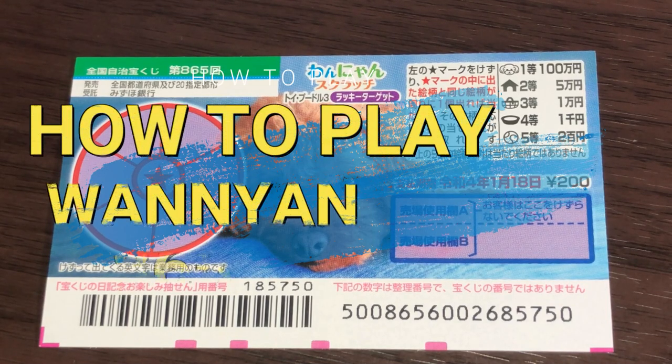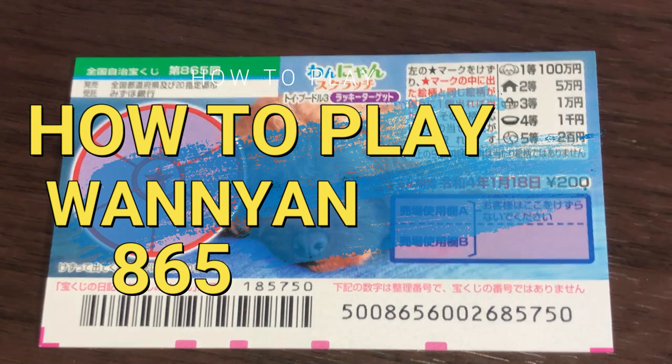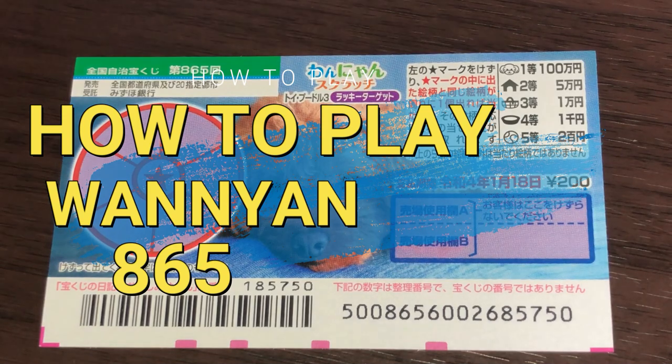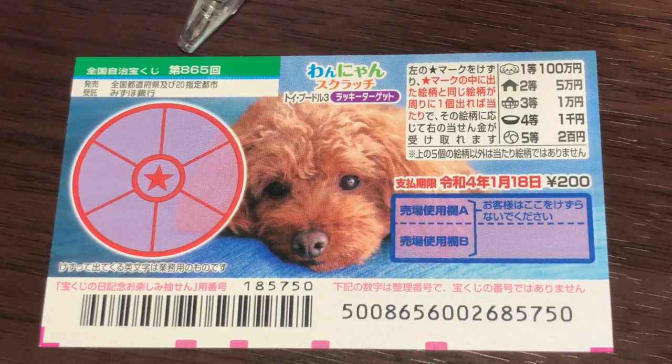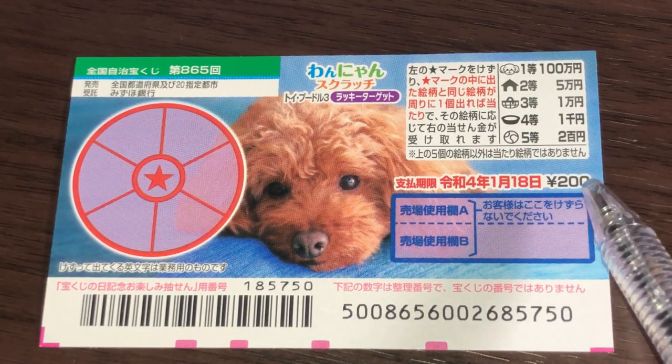Hello, my lottery friends! It's James in Japan. It is Christmas Eve, December 24th, 2020. You're looking at a new Japanese scratch ticket called One Young for Drawing 865. It just came out today. A ticket costs 200 yen.